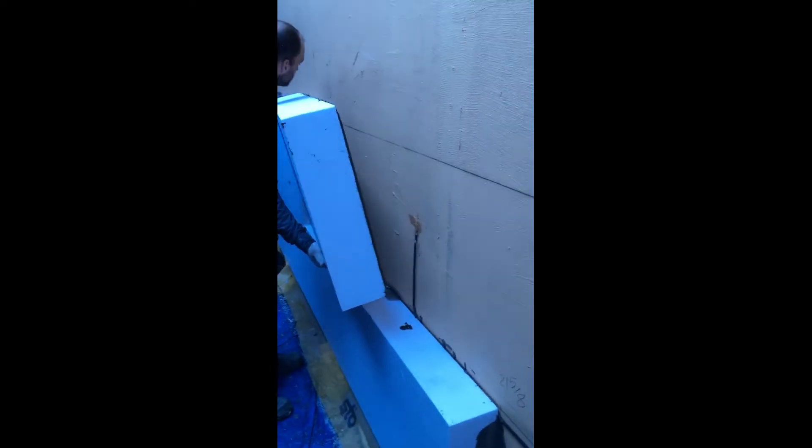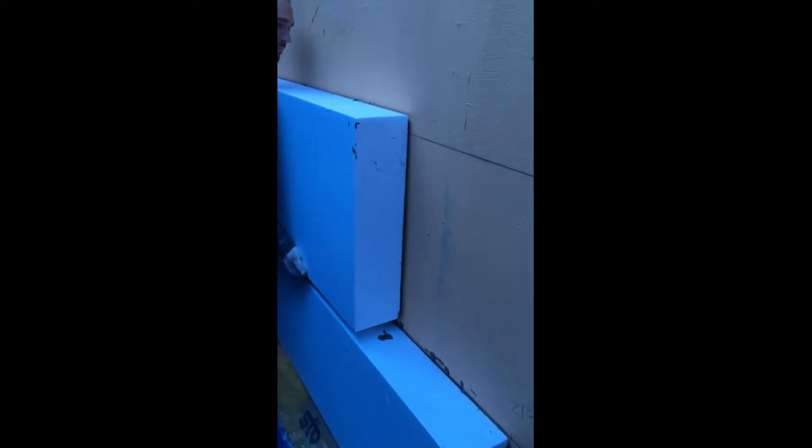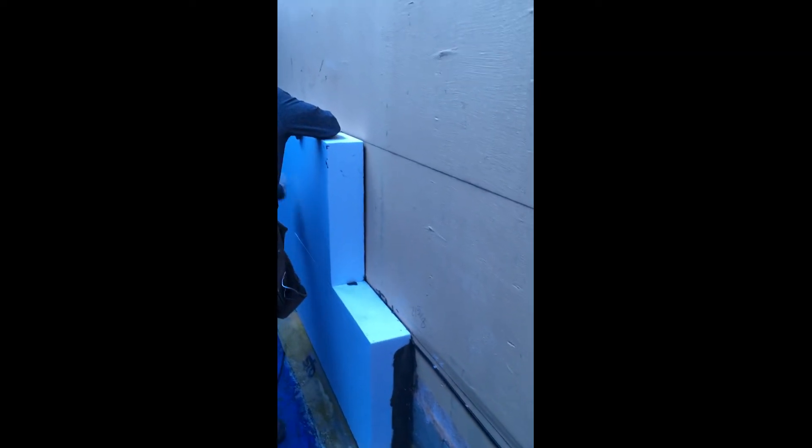Here you can see the six-inch EPS we're using has notched trowel adhesive and is glued to the wall. This creates the drainage plane behind the board and complete contact to the wall surface.